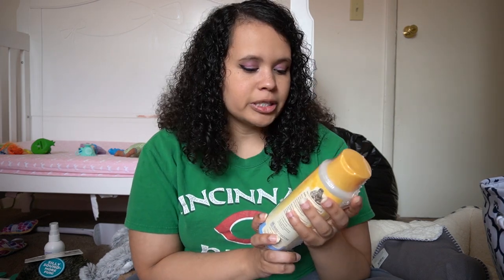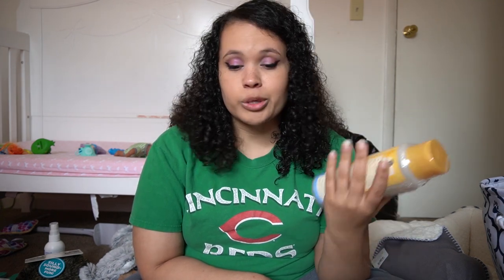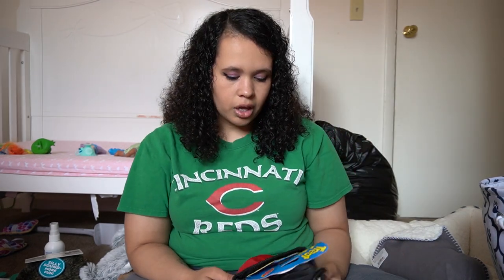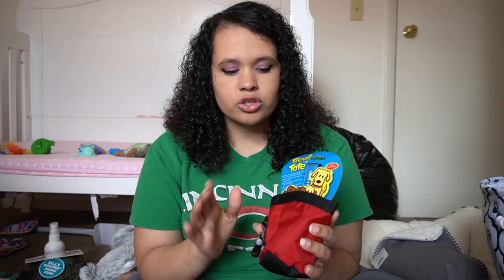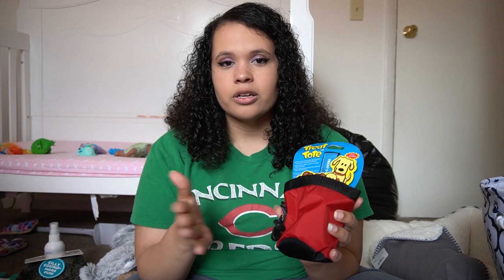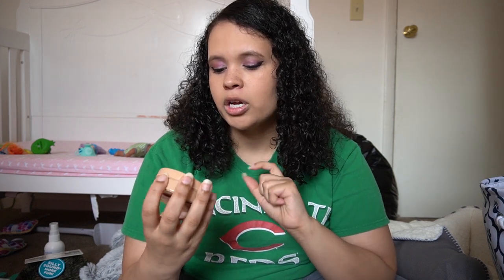Next from Chewy I got Burt's Bees Tearless Shampoo. I know people have mixed opinions, but I just wanted something natural that's not heavy on scent and will be really gentle for a puppy. I love the Burt's Bees brand so we'll see how it goes. The next thing I got is a little treat tote that clips onto your belt — great for when we start training the puppy. Instead of carrying a big bag of treats, I can put some in here and train inside or outside. Lastly from Chewy, I got I Love Pet Head oatmeal paw butter to keep the paw pads from drying out, cracking, or bleeding. It has great reviews and apparently smells really good.